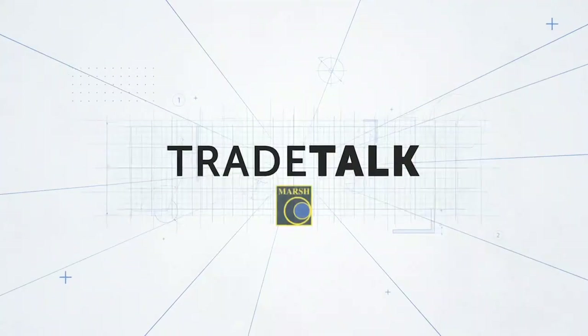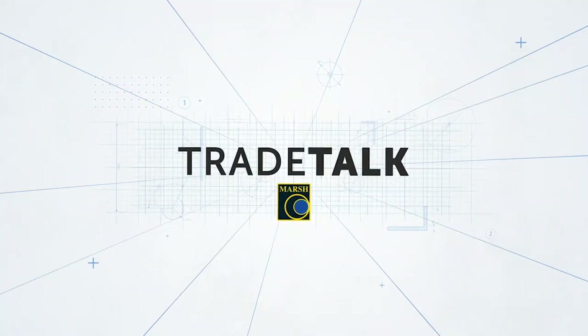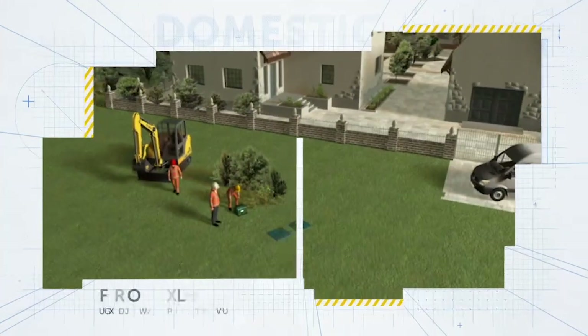Welcome to Trade Talk, Marsh Industries' product knowledge series for distributors and merchants. In this video we focus on the Marsh range of domestic sewage treatment plants.